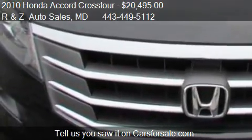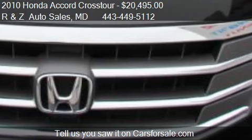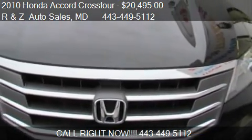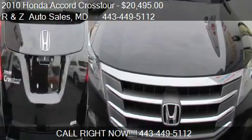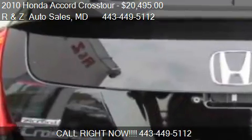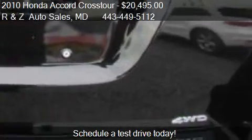Call us at 443-449-5112 or stop by our lot. Find us at 6521 Belair Road in Baltimore, North Maryland, on our website, or check us out on carsforsale.com.